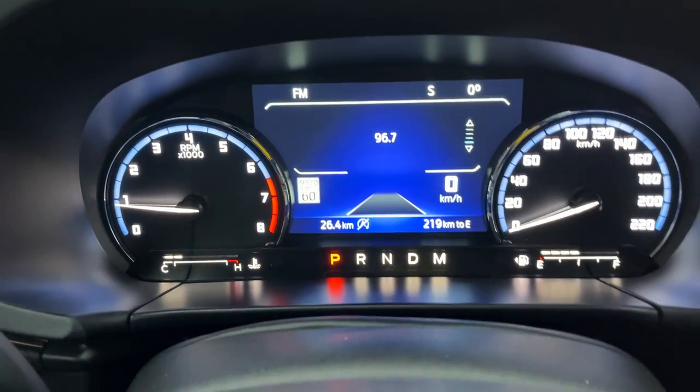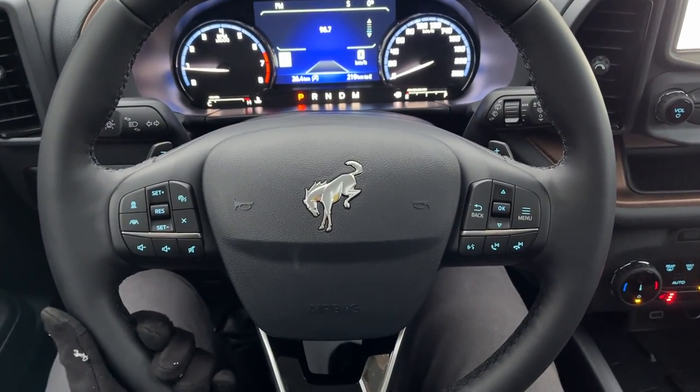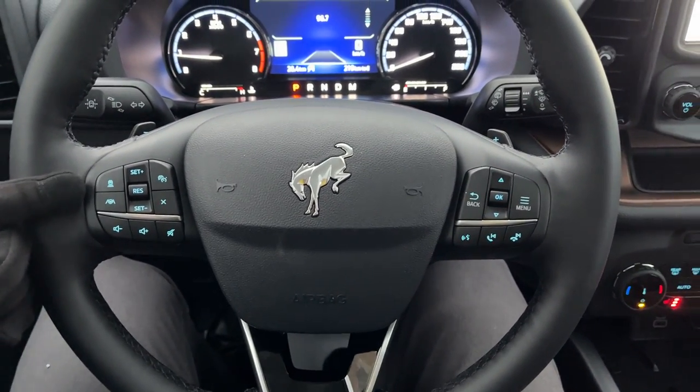Stepping into the vehicle, you have a customizable digital display right behind the steering wheel. The steering wheel itself is very nice and heated. This one also has Ford Copilot 360 Assist Plus, so you get lane centering, adaptive cruise control, and voice-activated navigation.